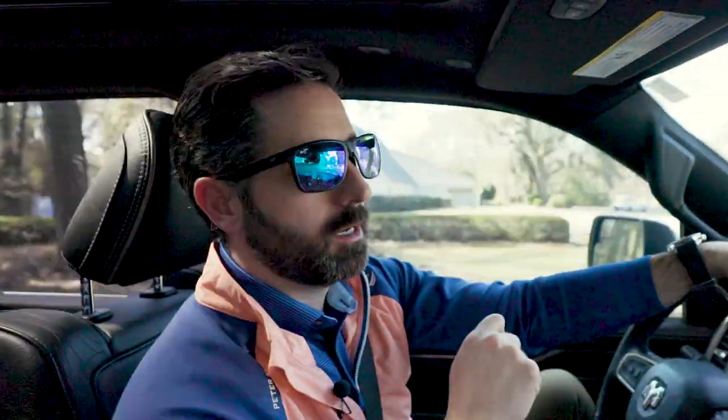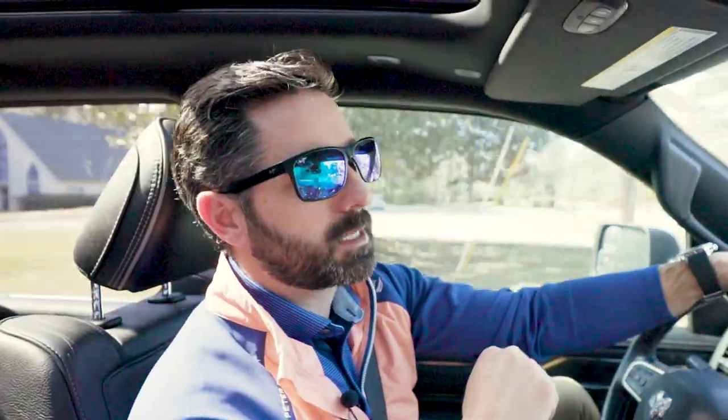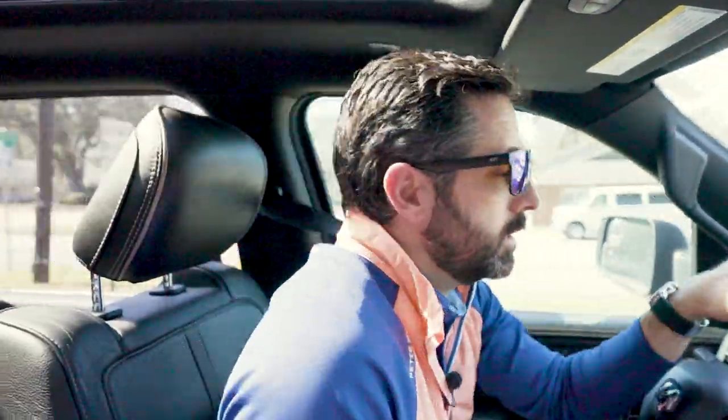We're on the move, headed to our first property on this great Valentine's Day. It's going to be 727 East 52nd Street, listed by one of our great agents, Nikki Parks.